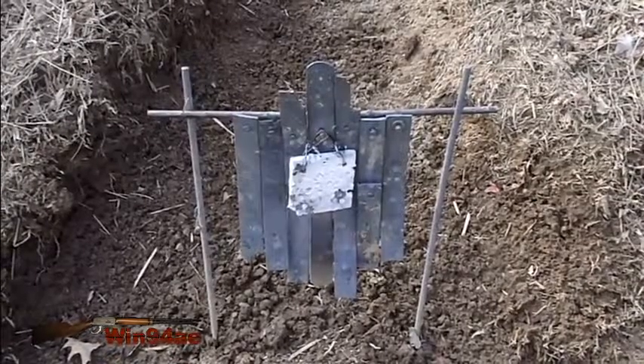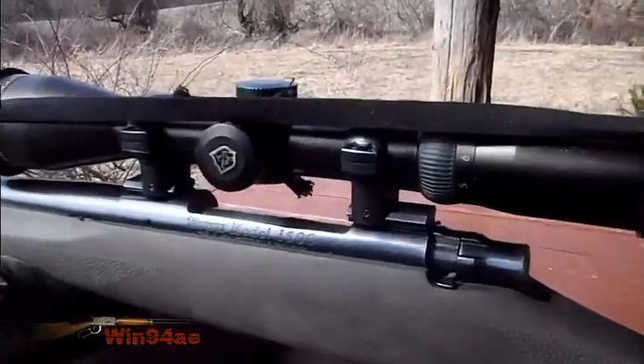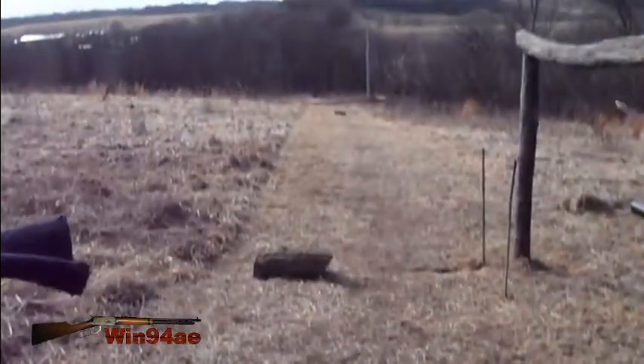6 inches in front of the torso. Got the Howa 1500 .30-06, Nikon Sterling scope, Lee 180 grain round nose, at 280 yards.